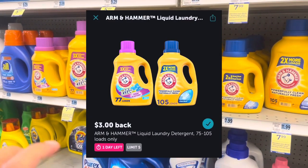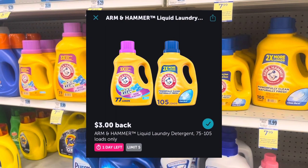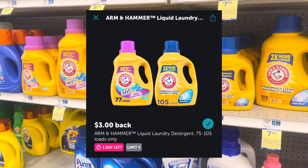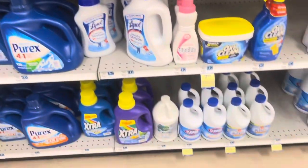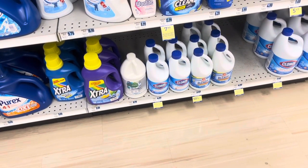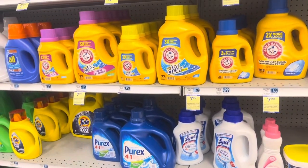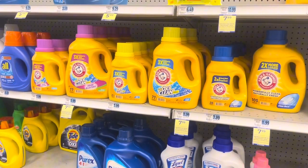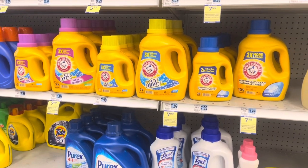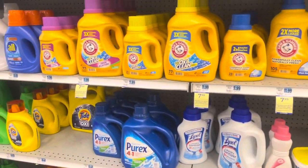Over on Ibotta, they're giving $3 back on each one — I believe it's up to five times. So I'm going to go ahead and grab four of these, and I'm going to grab two of the Clorox because you get $2 back when you buy one. That will get me over $40, so I can use a five-off-$15 and a five-off-$25 coupon. I'm going to pick up the four Arm & Hammers and two Clorox and check out and let you know how it all turns out.